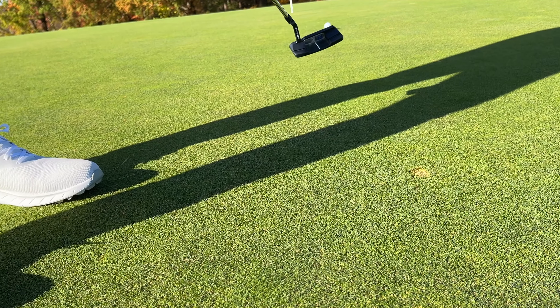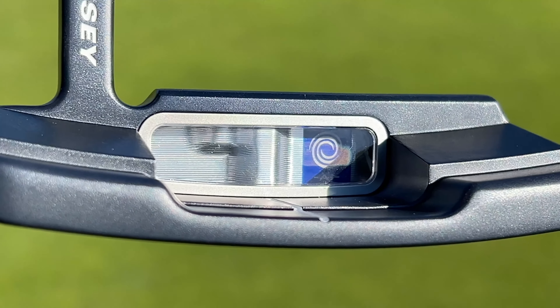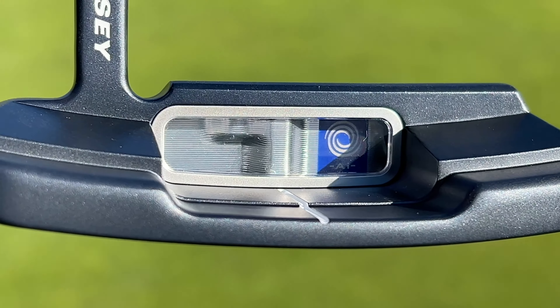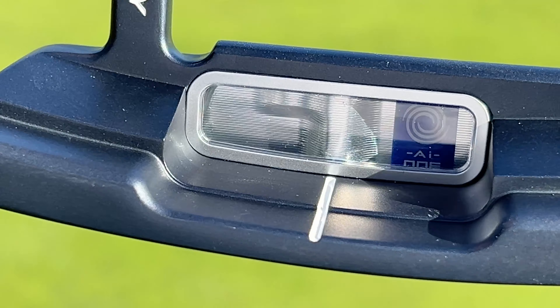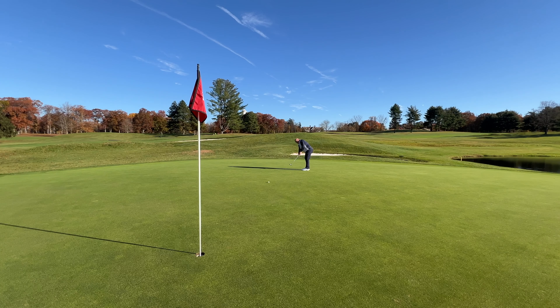The folks at Odyssey programmed those supercomputers to basically normalize the ball speed coming off mishit putts. When you strike a putt in the middle of the hitting area, you get the ball to roll out the ideal amount. But most players very often mishit putts just a little bit towards the toe or heel — even the best putters in the world do. The AI face normalizes ball speed across a larger area of the face by making thicker and thinner areas in the back of the insert, so you get the same speed across a much larger area, giving you better distance control.